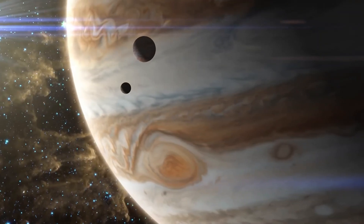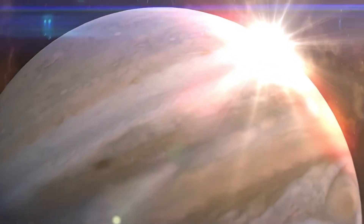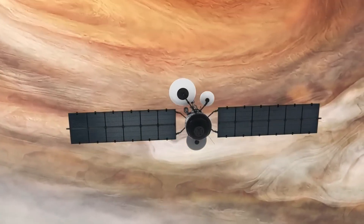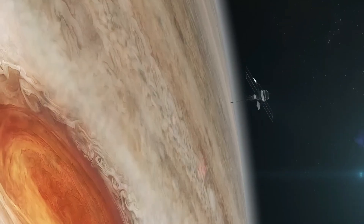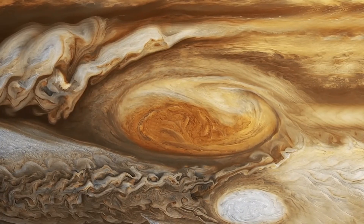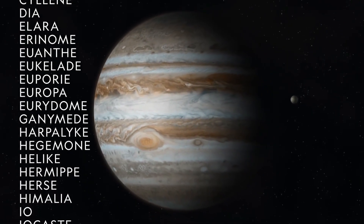This planet is the largest in our solar system. It is a gas giant planet with many cloud bands and the Great Red Spot, a massive storm that has been occurring for years. So far, scientists have confirmed that Jupiter has 95 moons.